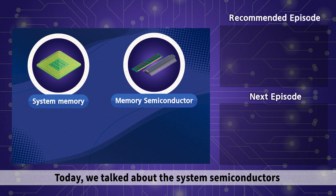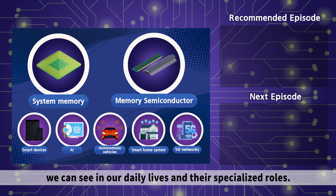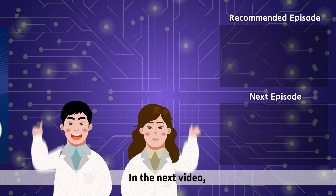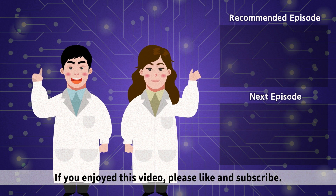Today, we talked about the system semiconductors we can see in our daily lives and their specialized roles. In the next video, we will learn about each system semiconductor in detail. If you enjoyed this video, please like and subscribe!